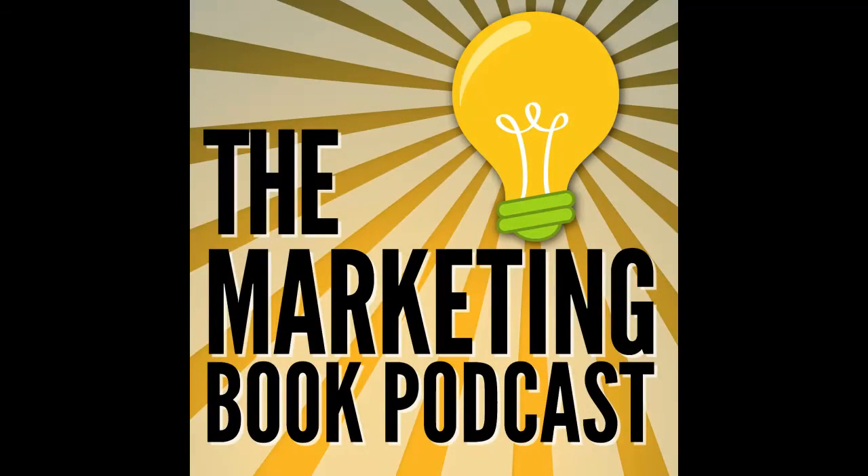And to listen to an interview with Paul Smith about Sell with a Story, visit marketingbookpodcast.com. Thank you.